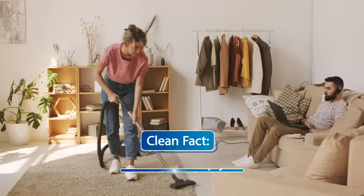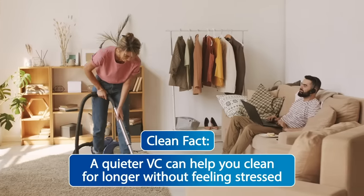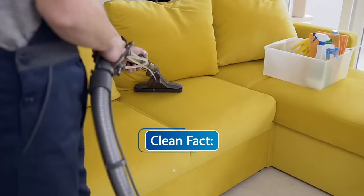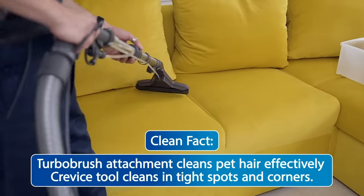Most full-sized vacuum cleaners have a noise output of 70 to 80 decibels, but anything lesser than 70 decibels is an ideal option. Pick the right vacuum attachment for the job to maximize the effectiveness of your cleaning.